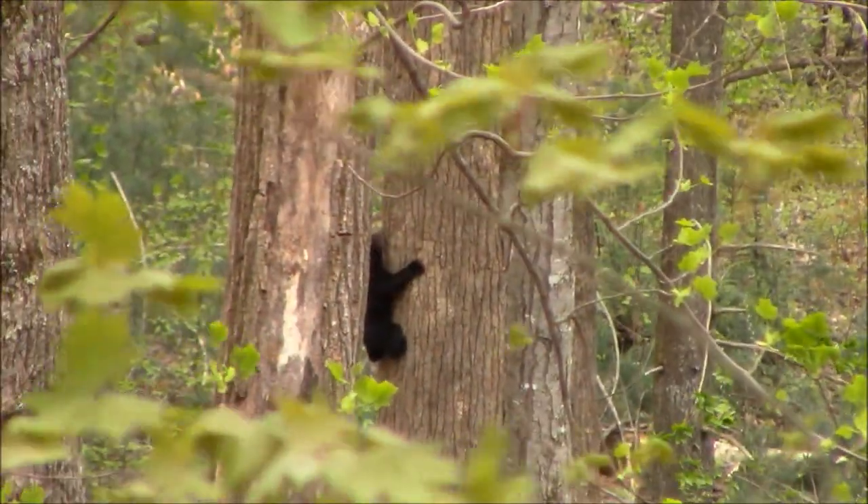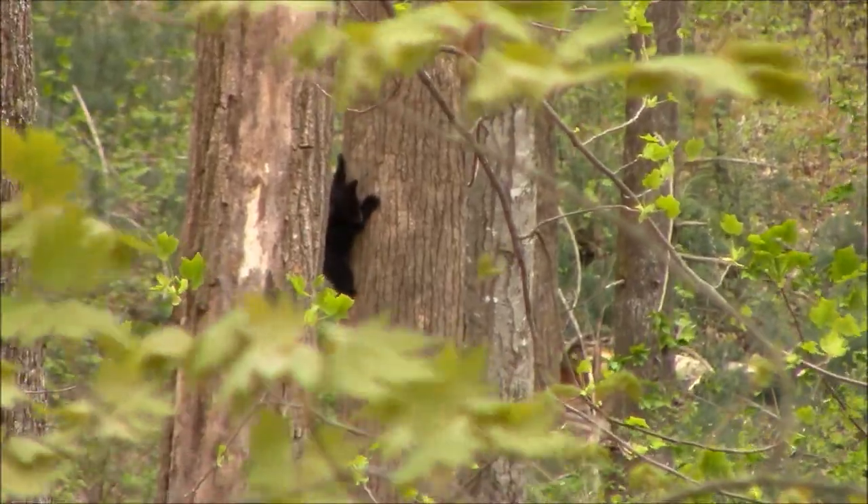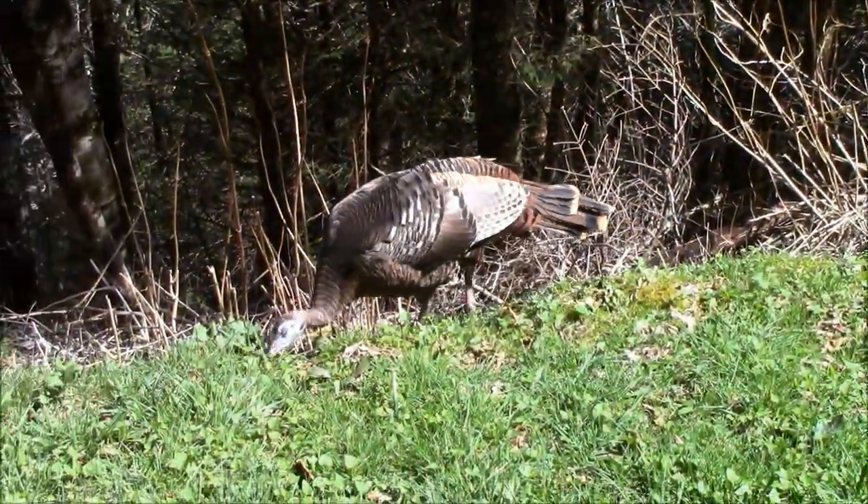Oh, there he is! They're so tiny. Guys, let's head down the trail.